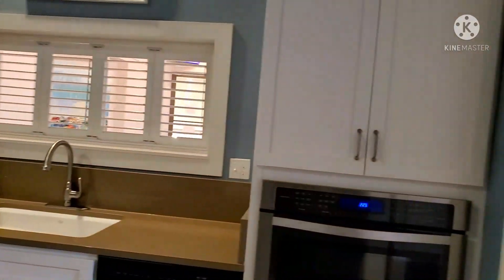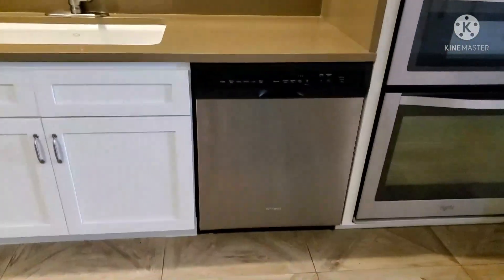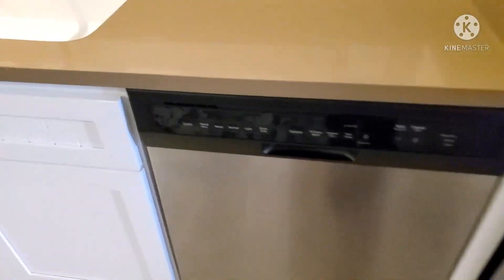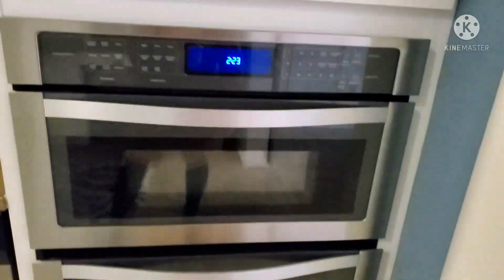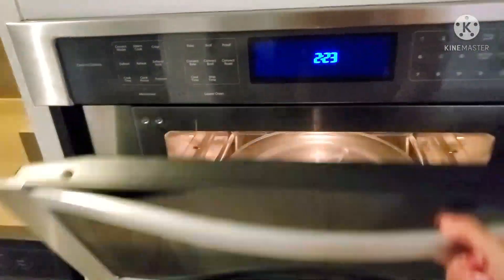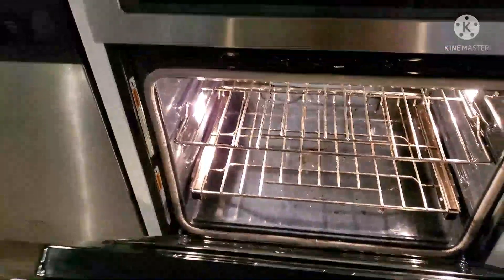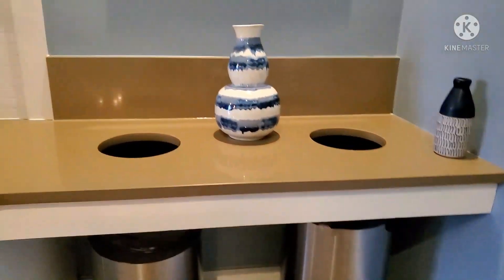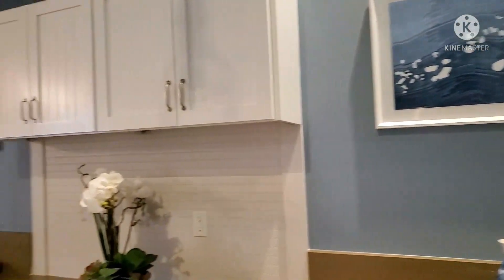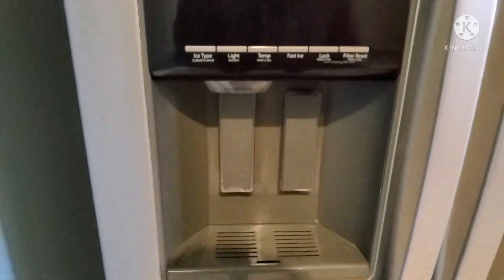This is the kitchen I was talking about earlier. As you can see, you've got the fridge right there, the refrigerator, the sink, the dishwasher, the oven, and the microwave. These two trash bins are actually for your room — one for regular trash and one for recycling. And the fridge is actually equipped with ice and water dispensers.